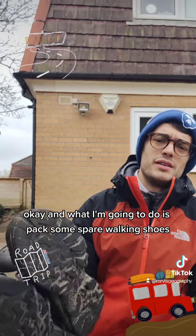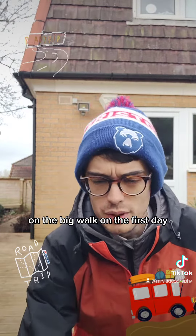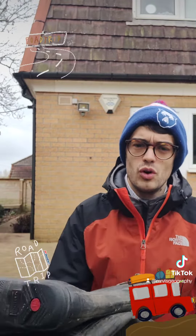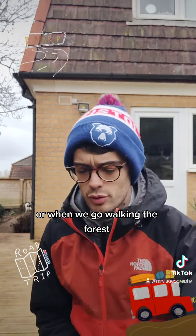I'm going to pack some spare walking shoes in case my walking shoes get wet on the big walk on Thursday. And bring some wellies, because they will be really useful when you have to do measurements around the river on the second day, or around the coast, or when you're walking in the forest.